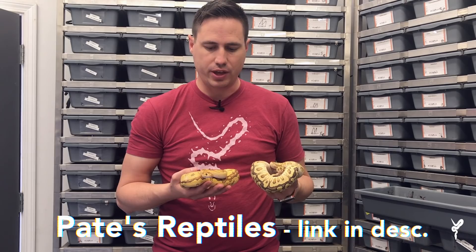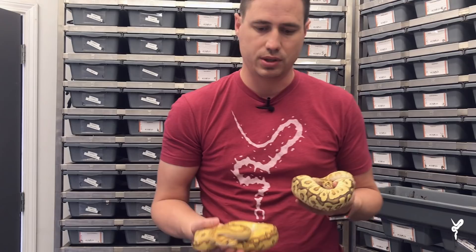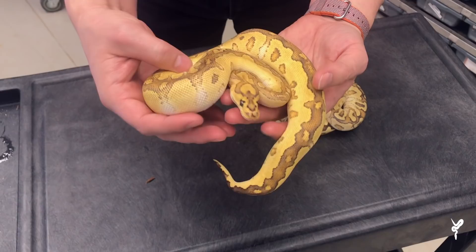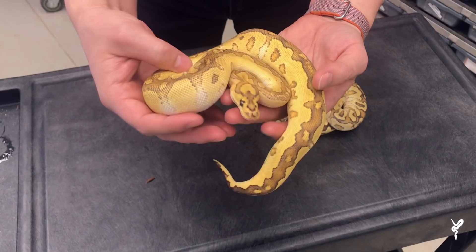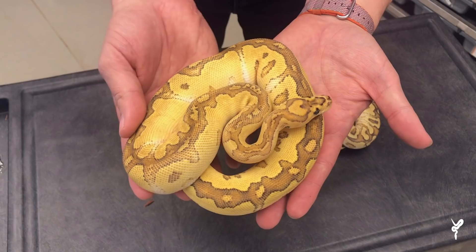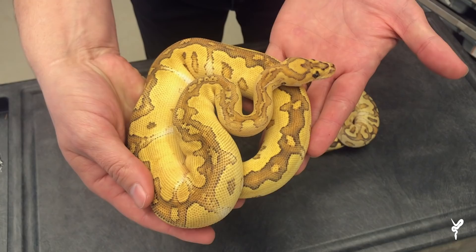These first two are from Ryan Pate, and they feature the Russo gene. The Het Russo is part of the Blue-Eyed Lucy Complex, but it gives a really interesting look compared to the other Lucy Complex animals. This is a Fire Russo Clown, and I've been wanting to get the Russo into my clown. Although it is part of the BEL complex, it has a very different look — a brightening, enhancing gene without really changing the color too drastically. The color on it is just really spectacular. Great pattern too.